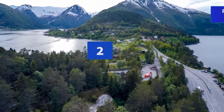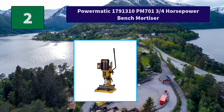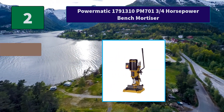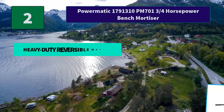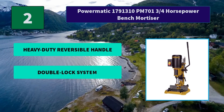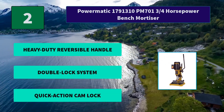Number 2: Powermatic PM701 ¾ HP Bench Mortiser. The stock hold-down features a specially designed double lock system — one locks from the side, the other locks from the top. Main features: heavy-duty reversible handle, double lock system, and quick action cam lock.